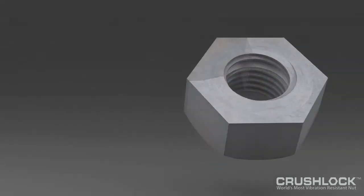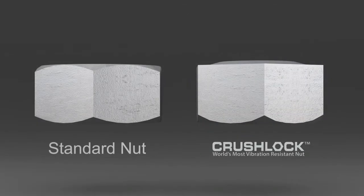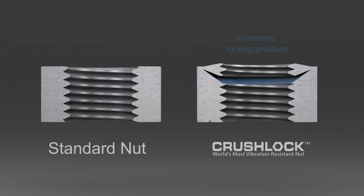The only solution is the CrushLock permanent nut. Having been called the most exciting nut fastener design in the past 30 years, CrushLock's patented nut fastener design presses a threaded, flying-saucer-shaped locking component into the CrushLock permanent nut body.